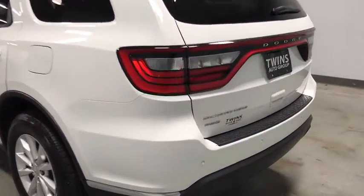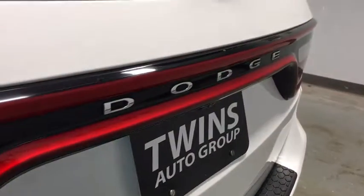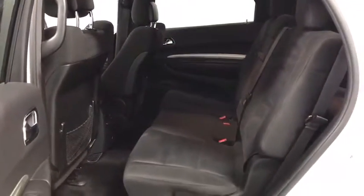This vehicle has less than 85,000 miles. Here are some of this vehicle's great options: traction control, dual airbags, alloy wheels, power steering, four-wheel disc brakes, center armrest, electronic stability control, rear window defroster.